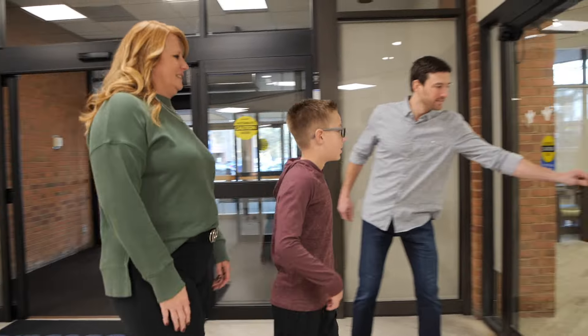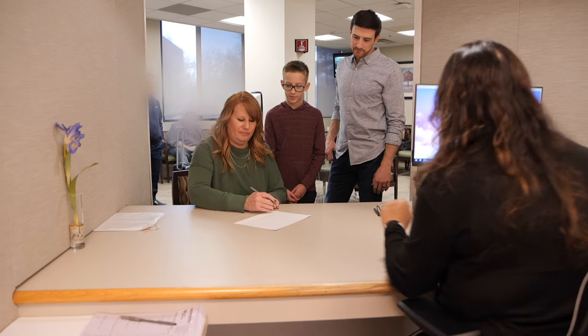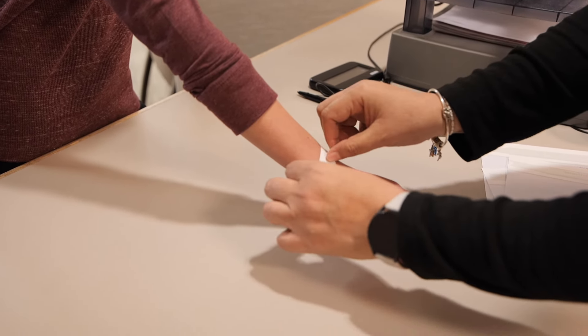The first thing that happens when you get to the hospital is you'll stop to check in at registration, and your parent or guardian will fill out the paperwork. You will get a special bracelet to help the nurses and doctors know who you are.